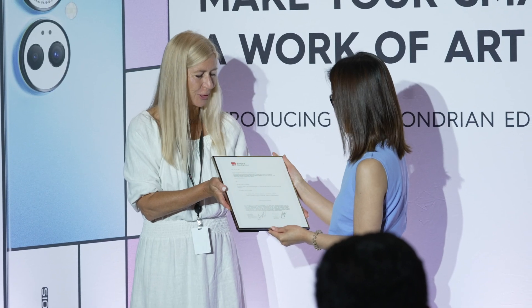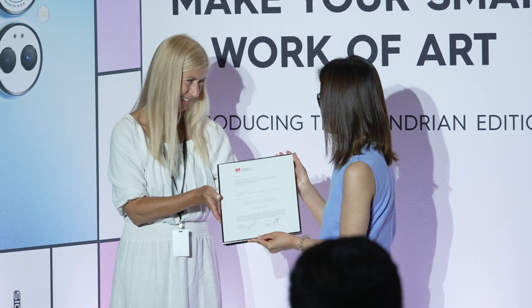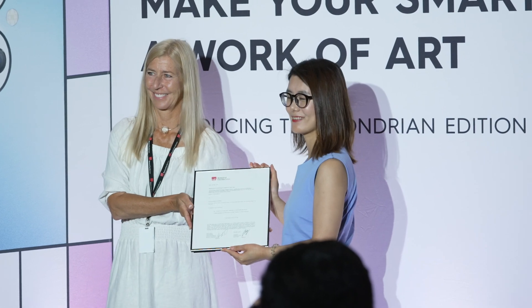We believe technology should be both intuitive and artistic. We are truly privileged about the partnership with MFA. It allows us to reinvent the way of integrating art in technological innovations to our consumers all over the world.